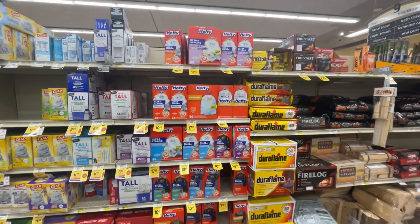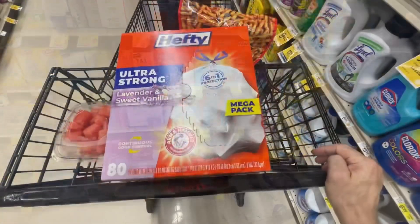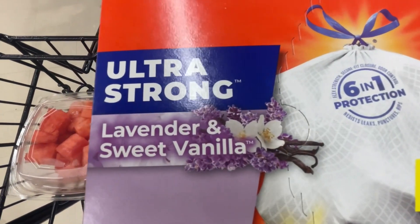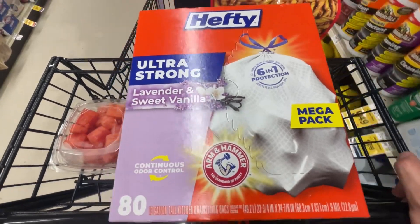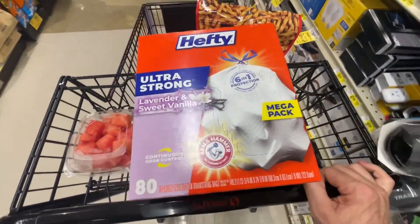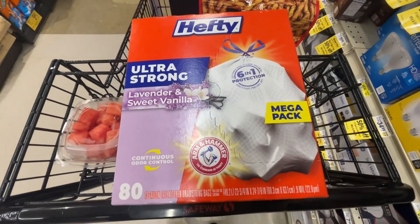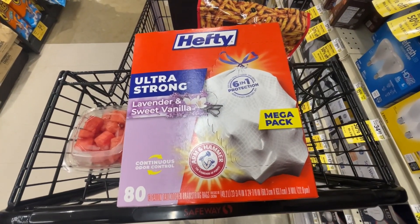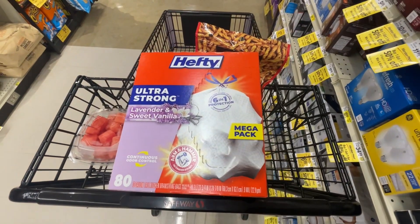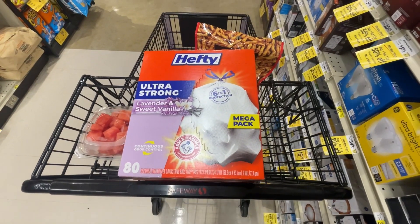Let's see if they have a substitution. There were three substitutions and here it is - Lavender and Sweet Vanilla garbage bags. All different types of scents. 80 count. I got the right one because it scanned - that's how you know you got the right one.